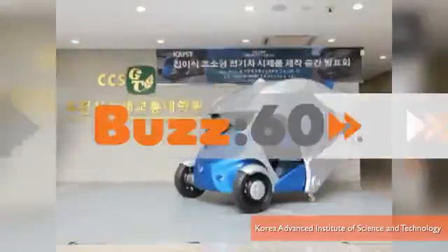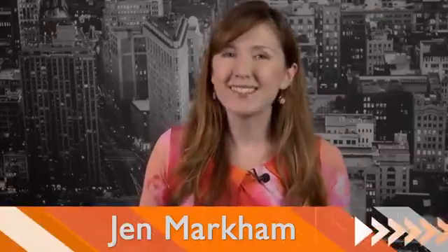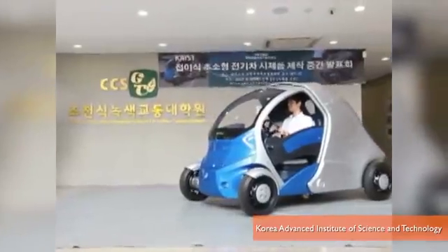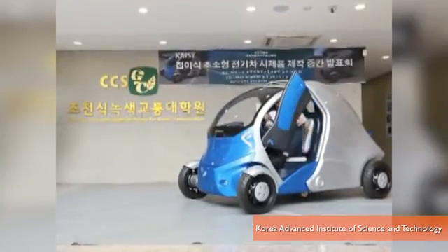There's a solution when you can't find a parking space — just fold your car in half. I'm Jed Markham with Buzz60 on Yahoo. Developers at Korea Advanced Institute of Science and Technology created an experimental electric car they're calling the Armadillo T, named because it sort of looks like an armadillo shell.